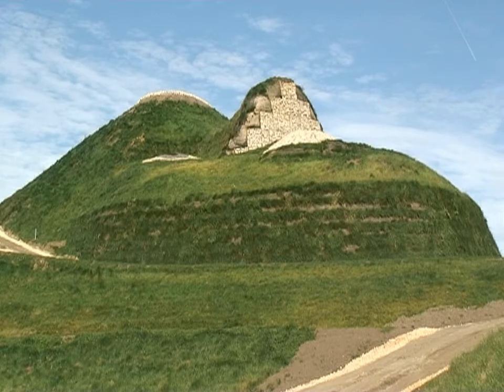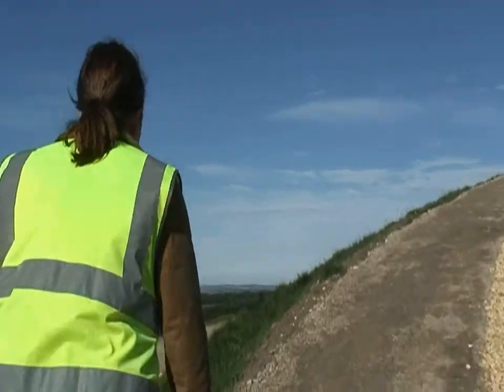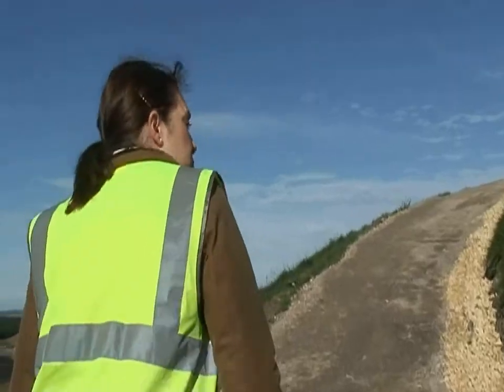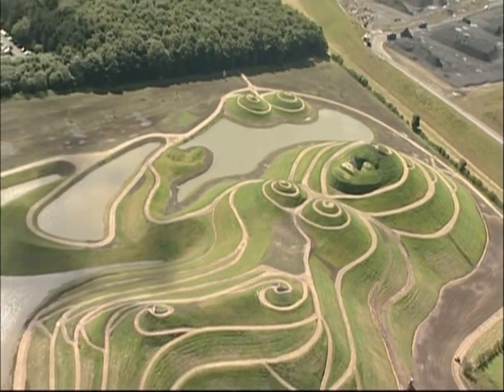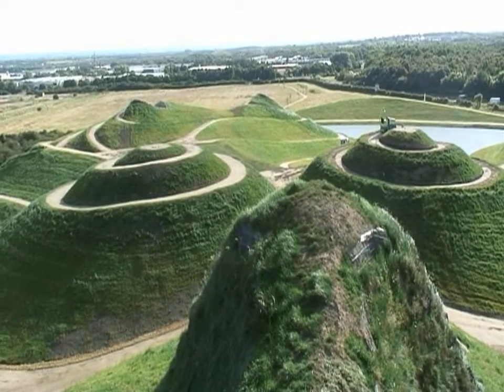We're ahead of schedule — we didn't have to open till May next year, but we're really keen that people could come along as soon as possible. We're nearly at the highest point now; this is the final path up to the top where we've got the viewing platform on the forehead.